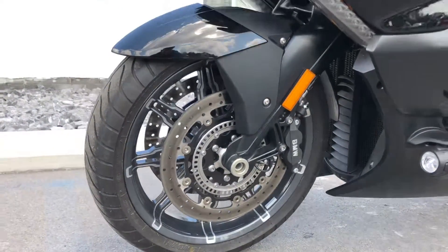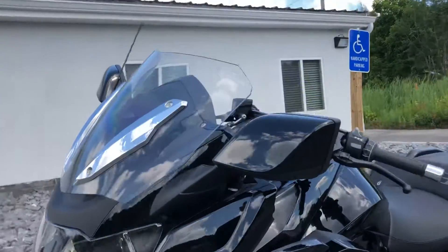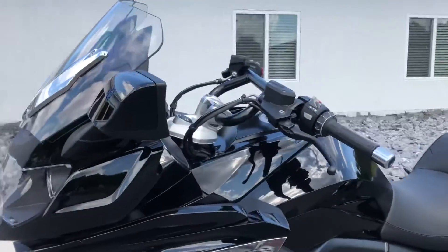It's got a couple of minor blemishes on the bags, but overall the bike's very clean. It's a solid 9, 9.5 out of 10. It's never been down.